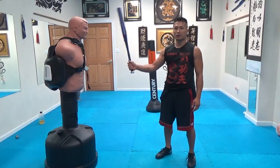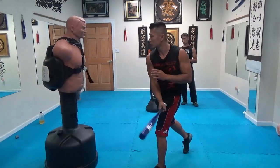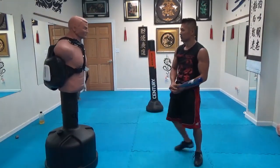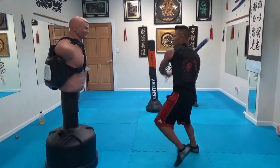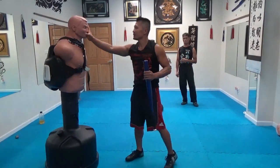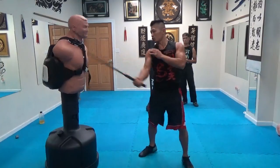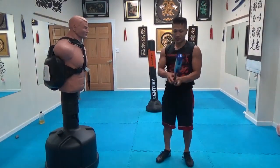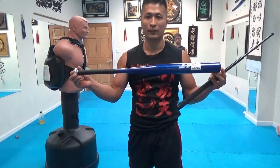If you look at me hitting this bob dummy with the baseball bat one-handed, you'll see how powerful this baseball bat can be. If I use two hands — it's very, very powerful. Look at the baton by comparison — the difference. The baseball bat has more range, and essentially they're almost the same weight, but you can see it is a very dangerous weapon.